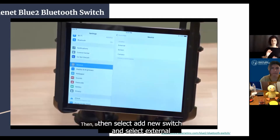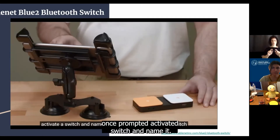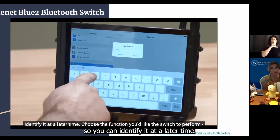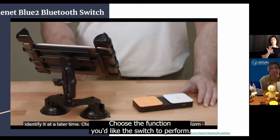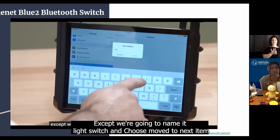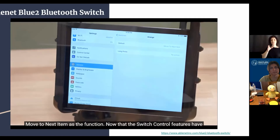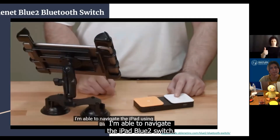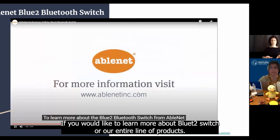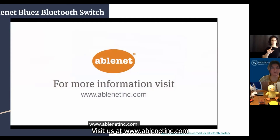Then select Add New Switch and select External. Once prompted, activate a switch and name it. We recommend giving the switch an intuitive name like 'orange switch' so you can identify it at a later time. Choose the function you'd like the switch to perform — today we're choosing Select Item. We're also going to do the same for the other switch, except we're going to name it 'white switch' and choose Move to Next Item as the function. Now that the switch control features have been set up, I'm able to navigate the iPad with the Bluetooth switch. This is Diane with the Bluetooth switch from AbleNet. Visit us at www.ablenetinc.com.